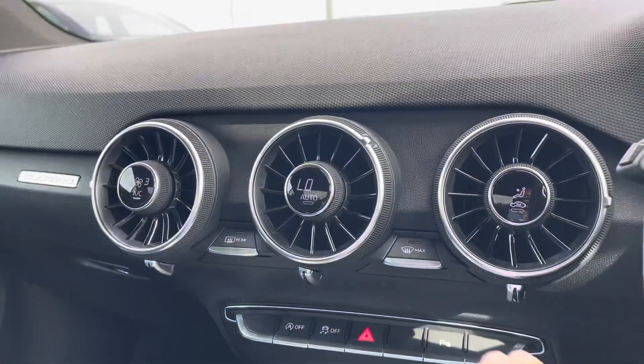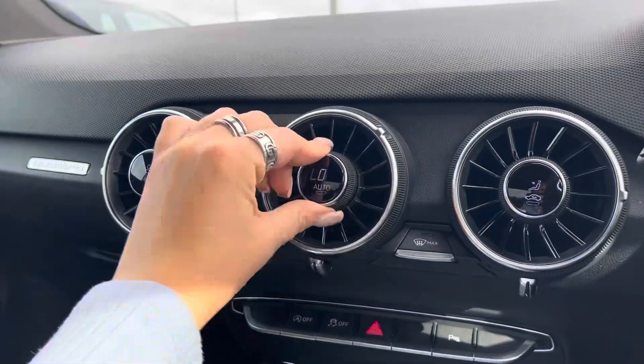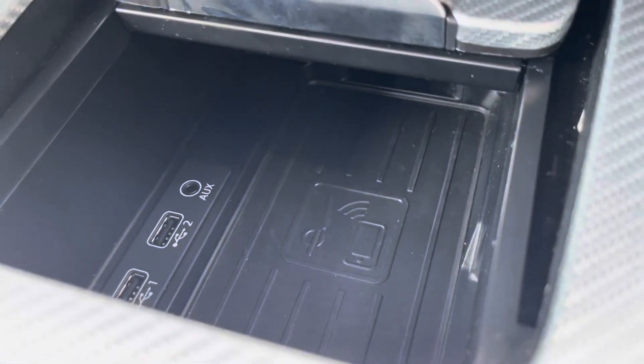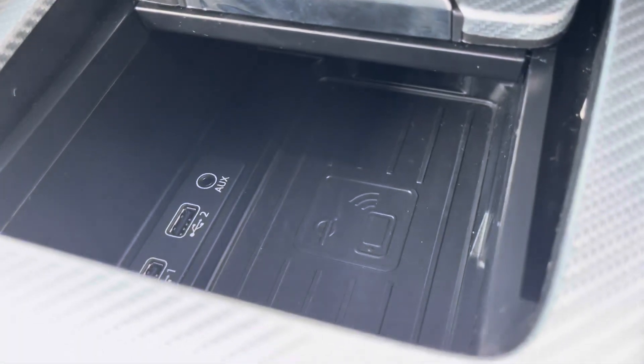Here we have the electronic air conditioning so you can create the perfect temperature in the car, as well as Audi's wireless phone charging box so you can charge your phone on the go, out of the way without any distractions.